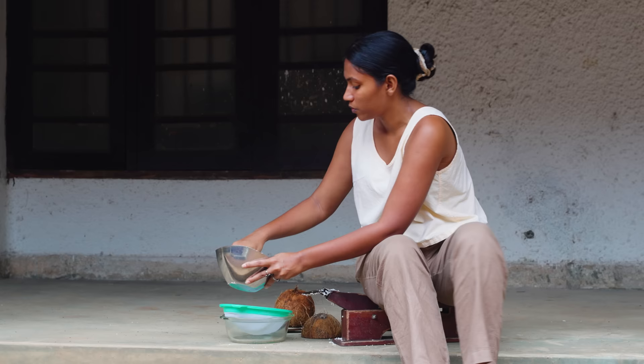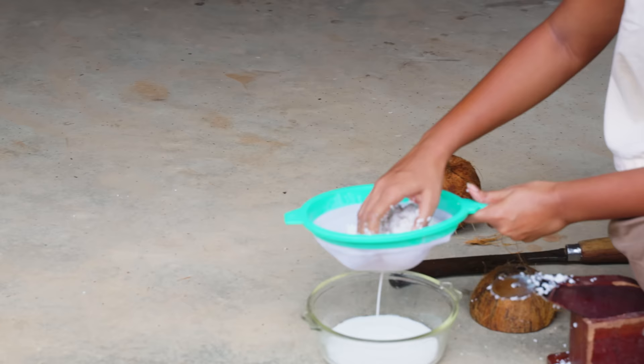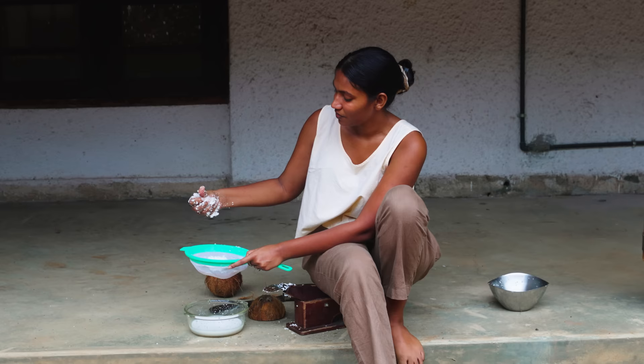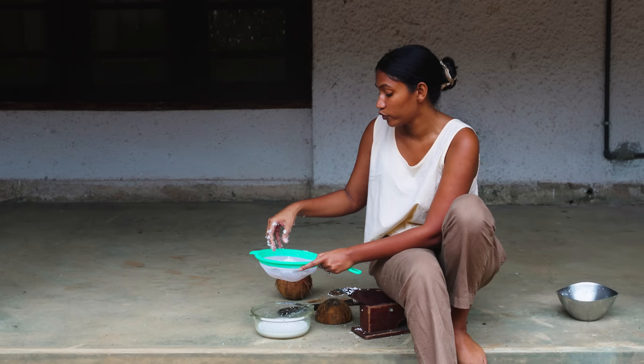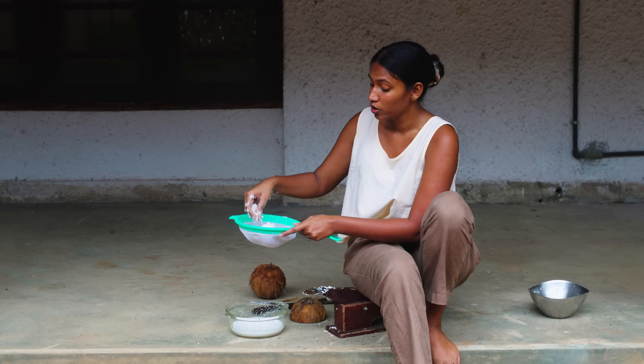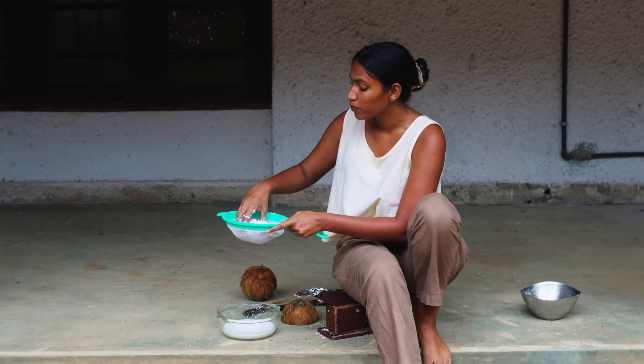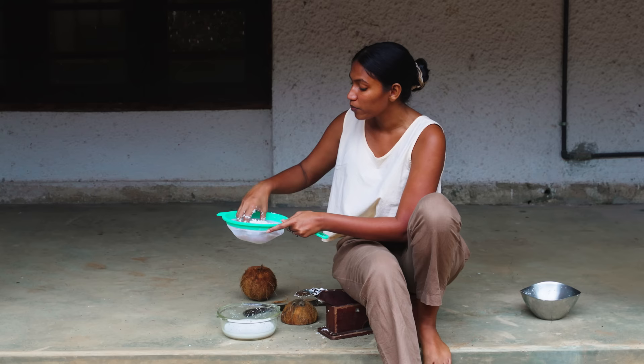I'm taking the coconut, adding it into the sieve and bowl — you can immediately see the milk coming out. Here is where you need to really give it a good squeeze. After squeezing out all the coconut milk, you're left with this pulp, and unfortunately this pulp has no use. This is the fourth wasted part of the coconut — all of this pulp that usually just gets thrown in the bin. In a traditional sense of how Sri Lankans use coconut for rice and curry, this is something that gets thrown away.